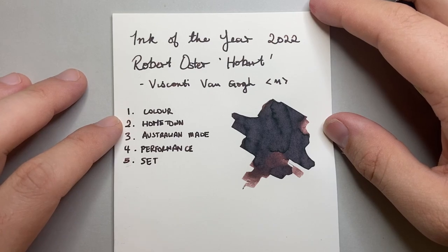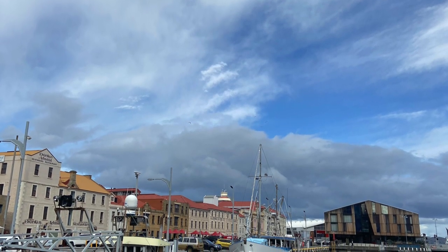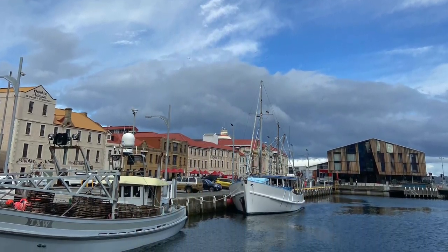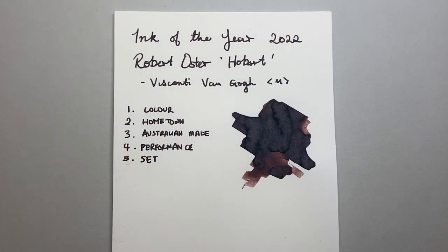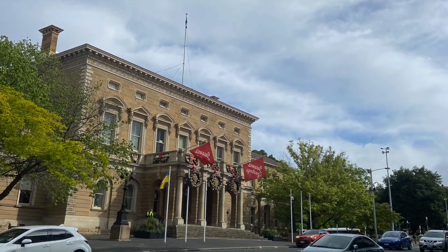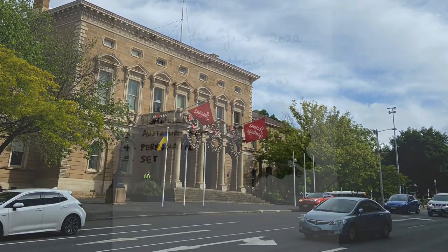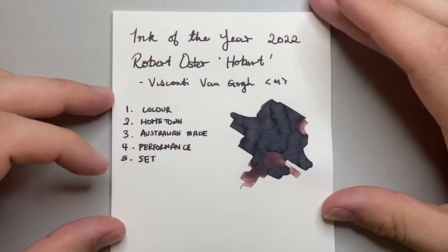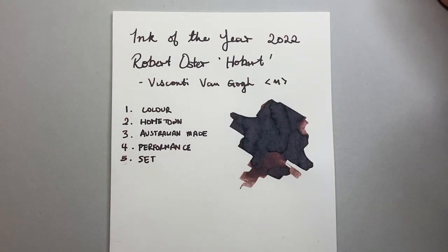Second, it's my hometown. Hobart is a beautiful city — it's always up there in the places to visit worldwide sort of lists. It's got great heritage buildings, beautiful architecture, a beautiful waterfront, great food, great coffee — all of that. So if you ever get a chance to visit Hobart, do. I've got a sentimental attachment to it, and as the ink is named after it, I have a sentimental attachment to that too.